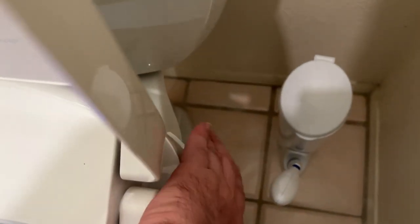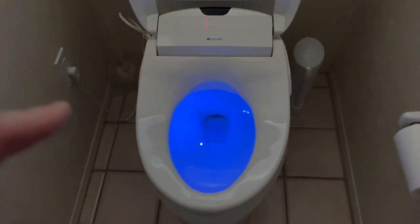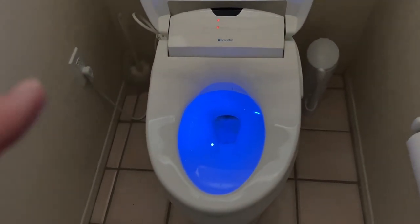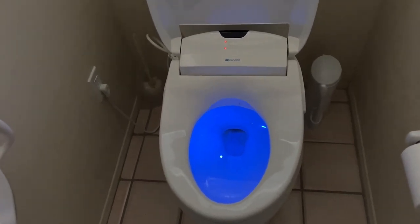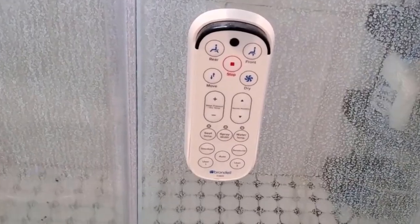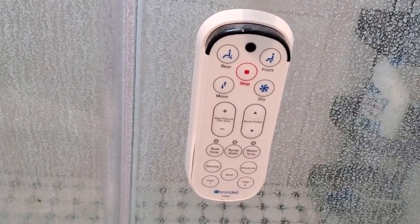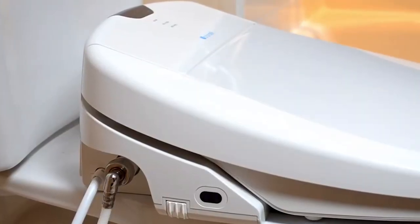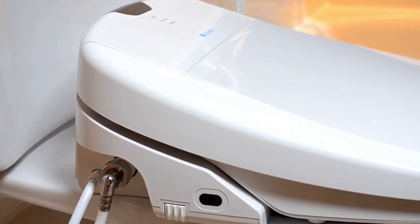The Brondel S1400 features a deodorizer that you can detach and replace conveniently. The automatic ultraviolet nozzle cleaner will ensure that the nozzles are properly sterilized. During late night trips to the bathroom, you can quickly locate your toilet with a blue nightlight on the bidet. Also, this bidet comes with a handheld remote that controls the stream width and nozzles, and you can program it for up to two different individuals' preferences. With the Brondel S1400 luxury bidet toilet seat, you'll be left clean, dry, and ready to go about your day.